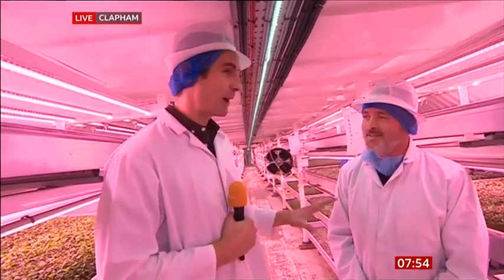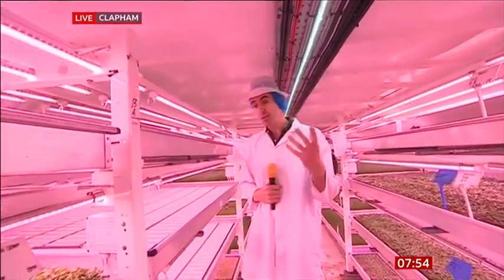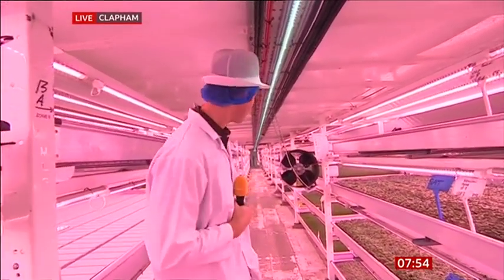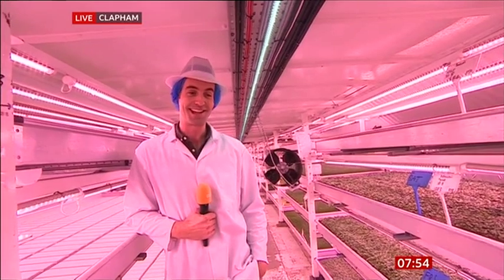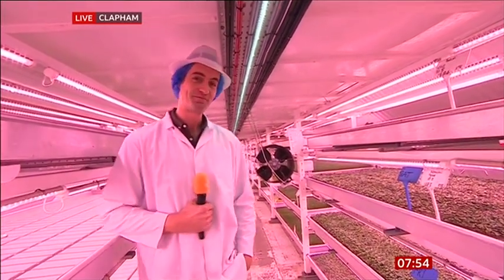Good luck — I know you've got a big expansion plan. Thanks for now to both of you, Stephen and Luke. So there you have it — that's what they're doing down here, about 100 feet below the ground in Clapham. This place is a real rabbit warren — it goes on for miles. I'm not going to go too far because I don't want to get stuck down here. I'll see you a little later.